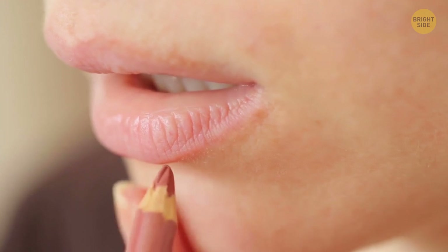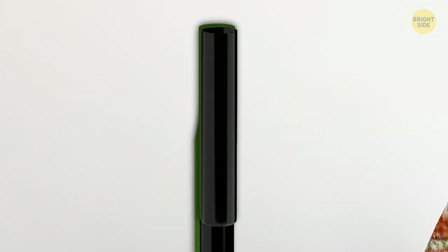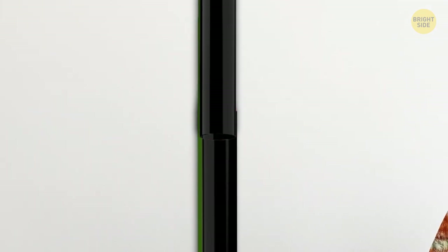Automatic lip liner and eye pencils have a sharpener installed in the package. The lid on the back part of the pencil doesn't only reveal the color — you can pull it out and sharpen up the product.